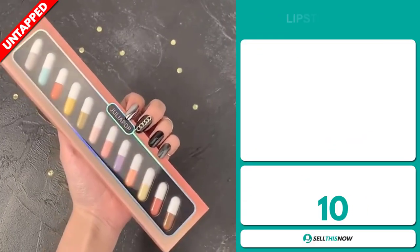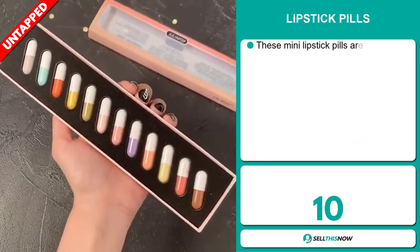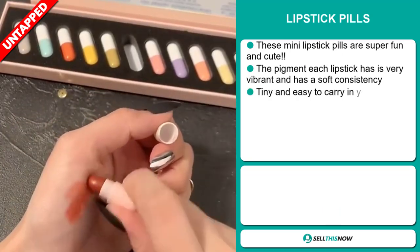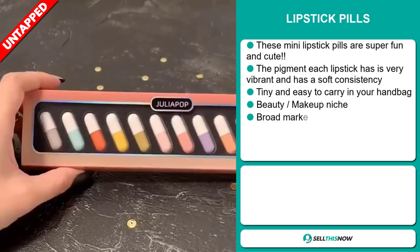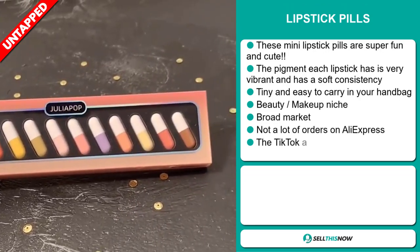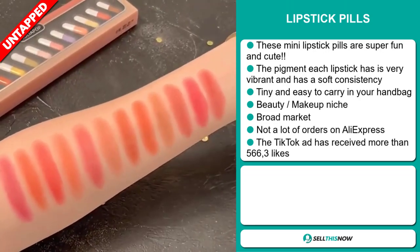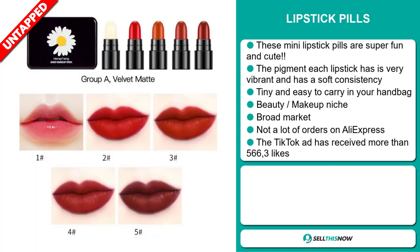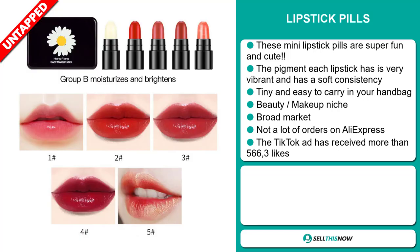Our next product are the lipstick pills. These mini lipstick pills are super fun and cute. The pigment each lipstick has is very vibrant and has a soft consistency. They're tiny and easy to carry in your handbag, and it falls under the beauty makeup niche market. We also think that this item has a broad market base and a lot of untapped potential.